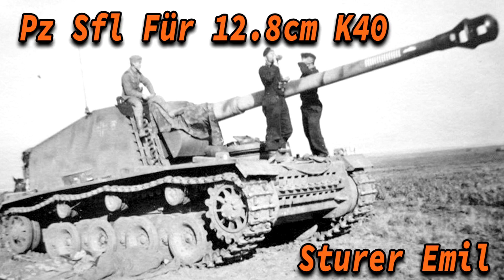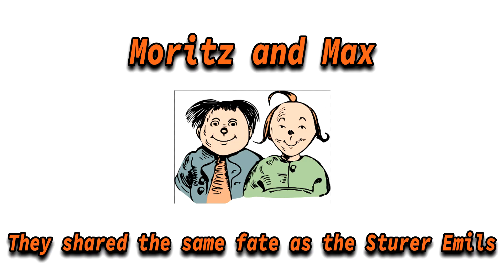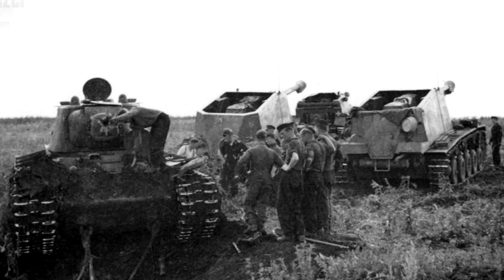There were only two examples made of this vehicle, and these were named Moritz and Max. They were named after characters who plagued their own town with pranks, but in the end the adults exact their revenge — the name for these vehicles was seen as fitting. This was documented by Panzerjäger Abteilung 521st Commander Kurt Hildebrandt.